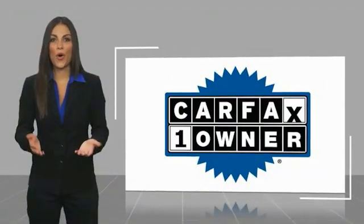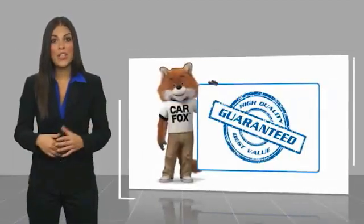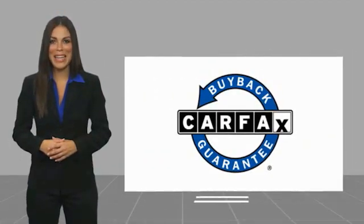A one-owner vehicle with a Carfax vehicle history report. Be sure to find a complimentary copy of this report online or contact the dealership. This vehicle qualifies for the Carfax buyback guarantee.